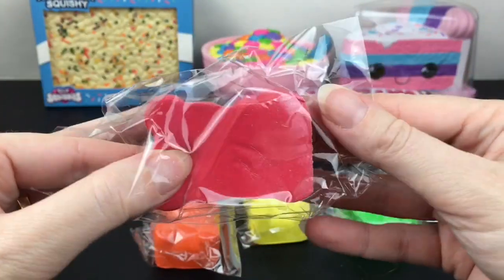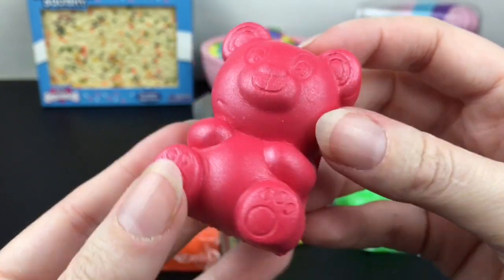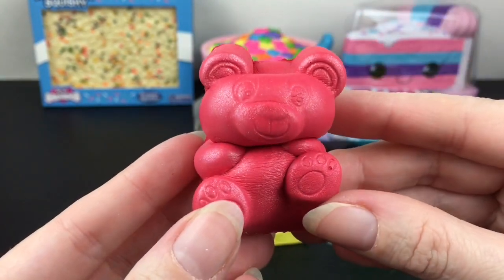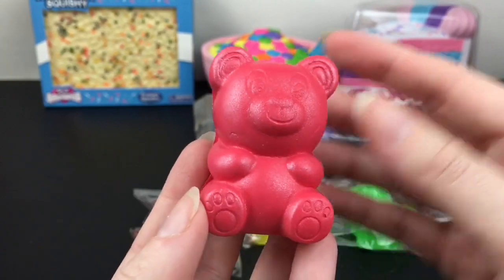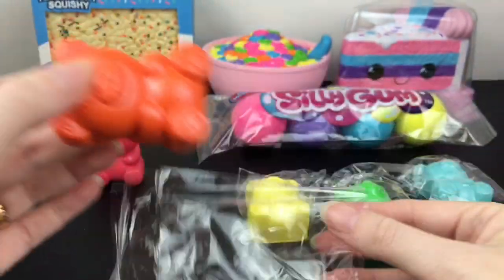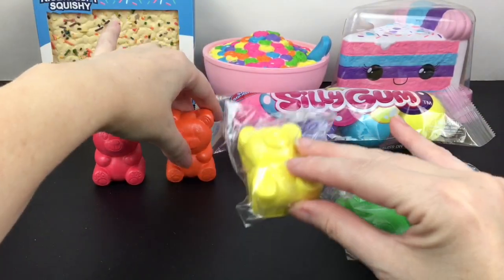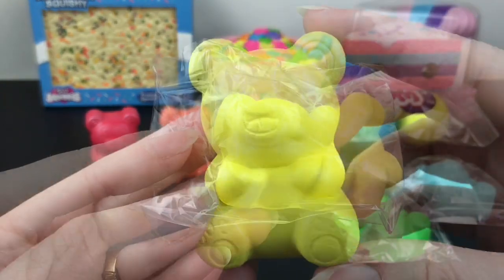It feels really soft. Oh my goodness, look at the little face — so cute! They almost have like a pearl finish too. Super soft with a fairly slow rise. I love the little snout. Then we have the orange one — he's really slow rising. It also has a pearl finish. They all have sort of a sweet citrusy smell, but again it's very faint.